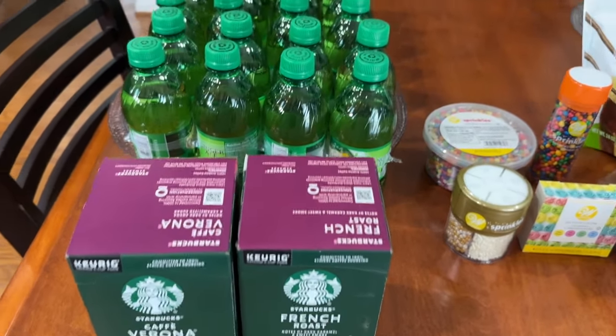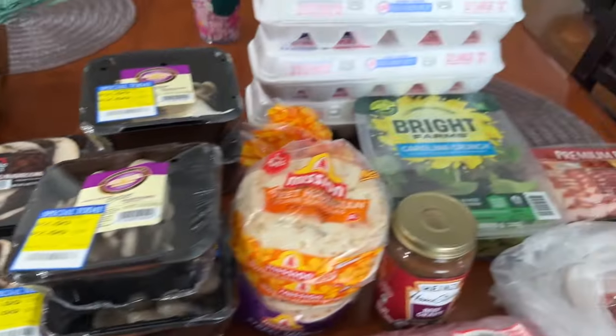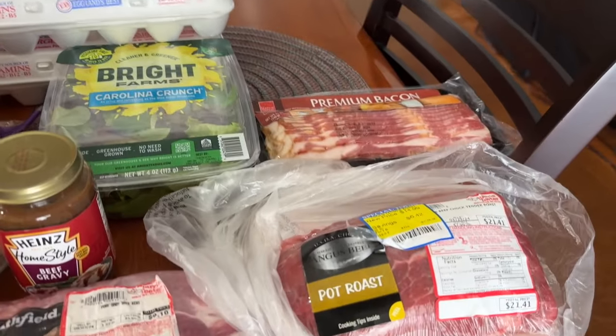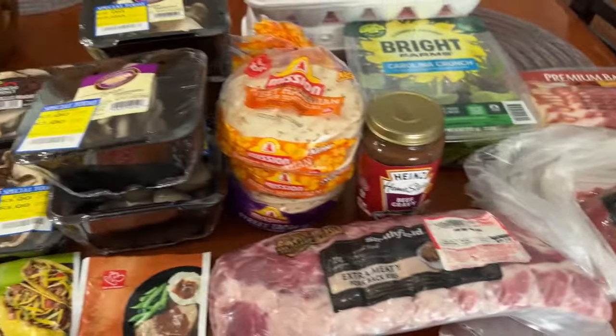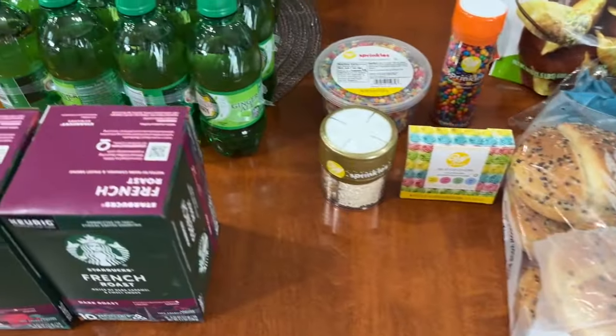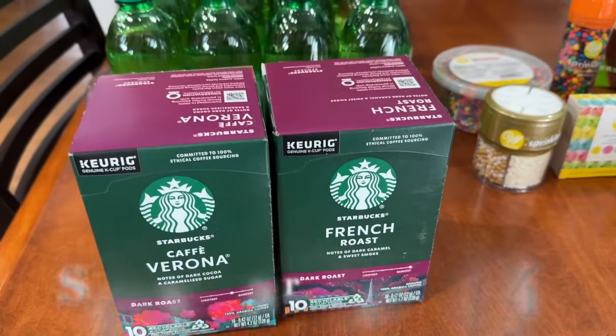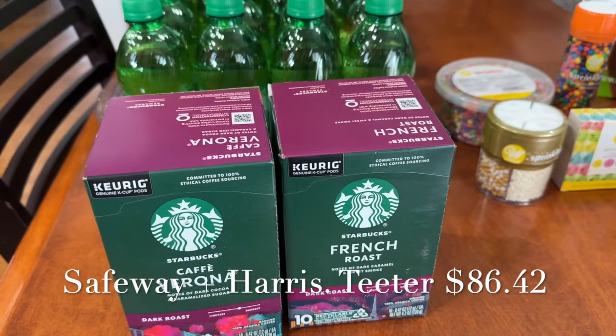Hi everybody, welcome back to my channel — welcome to another grocery haul! Thank you for clicking on. In this grocery haul you're going to see three places. The first two are here on the table: Safeway and Harris Teeter. Let's start right here with Safeway.